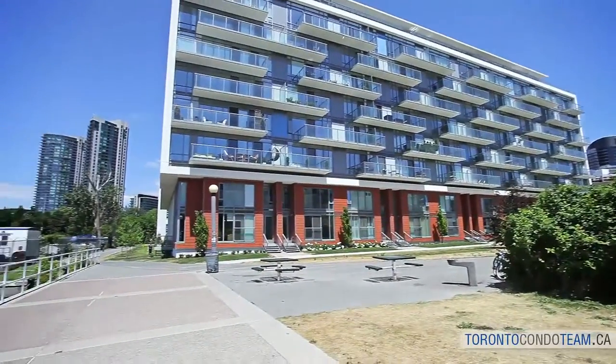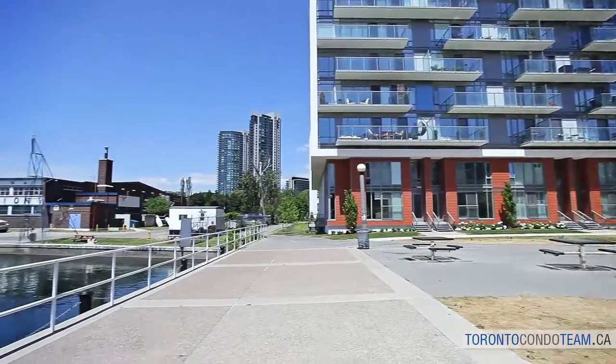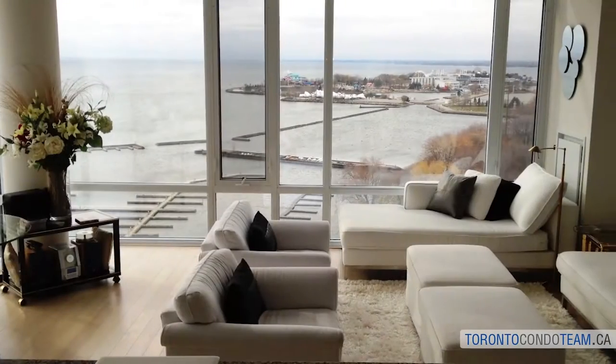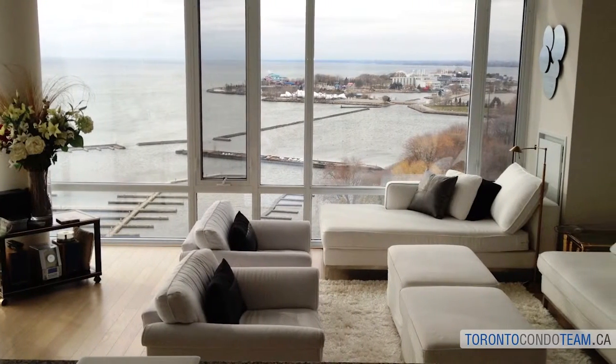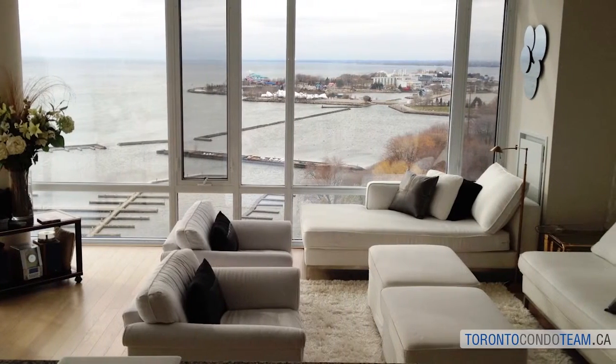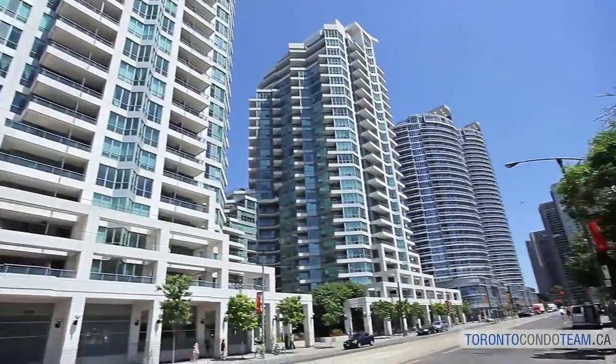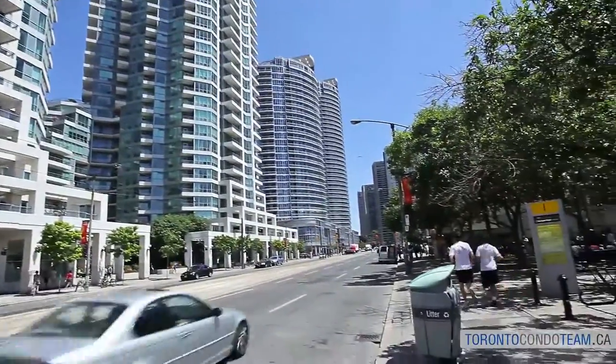Units in this location can offer you the best of city views to the north and water views to the south. They also feature floor-to-ceiling windows that give you lots of natural light and terraces to overlook the gorgeous blue lake views and enjoy your outdoor space. These buildings offer the best in amenities and modern lobbies.